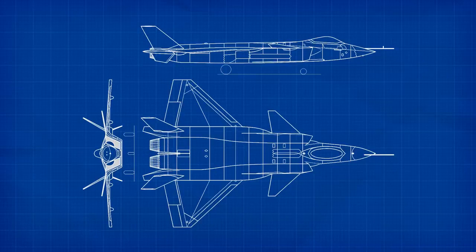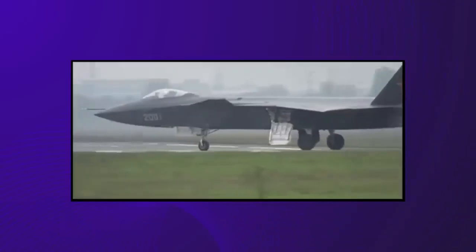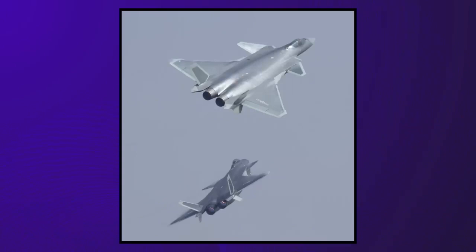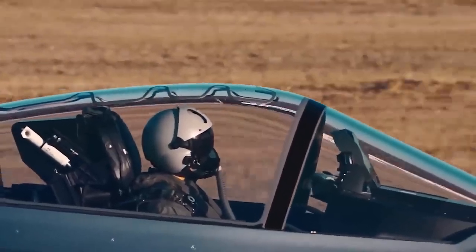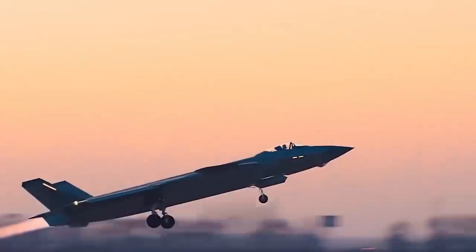The twin-engine J-20 Mighty Dragon entered service in 2017 and remains China's only operational fifth-generation stealth fighter. It is powered by the homegrown WS-10C engine, an advanced variant of the basic WS-10 used on other PLAAF fighters. However, the WS-10C lacked thrust vector controls, limiting the J-20's role to interceptor or strike fighter for hit-and-run attacks, rather than a true air superiority fighter capable of tight air combat maneuvers.